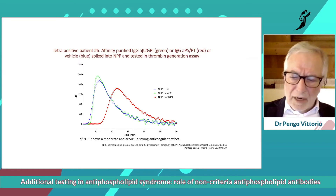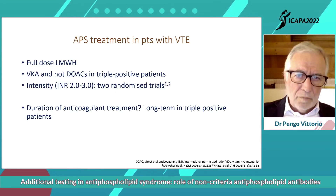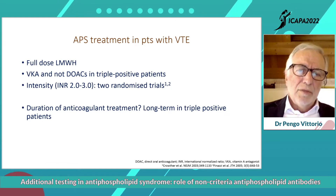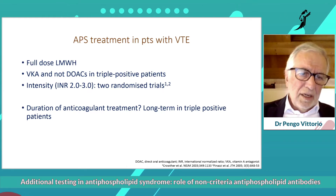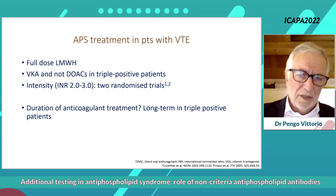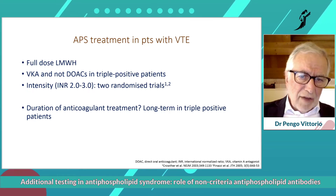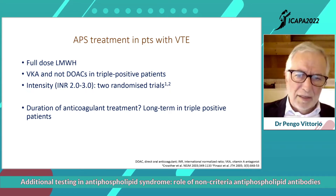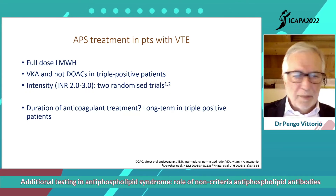Anti-PSPT antibodies are real lupus anticoagulant antibodies in our view. When you have a patient with antiphospholipid syndrome and venous thromboembolism, you treat initially with full dose low molecular weight heparin, then use VKA — not DOACs — in triple positive patients. The intensity of treatment should be between INR 2 and 3, as we have two randomized clinical trials confirming this, and duration of anticoagulant treatment is generally long-term in triple positive patients.